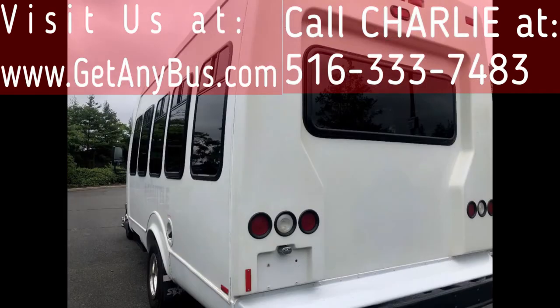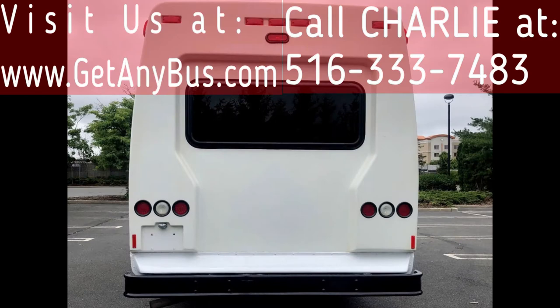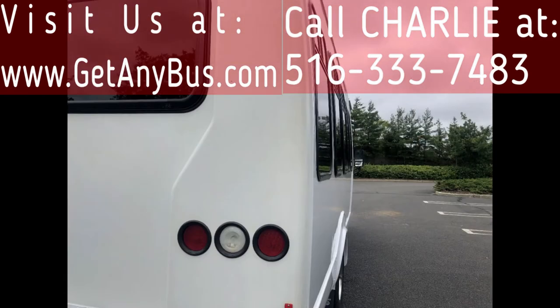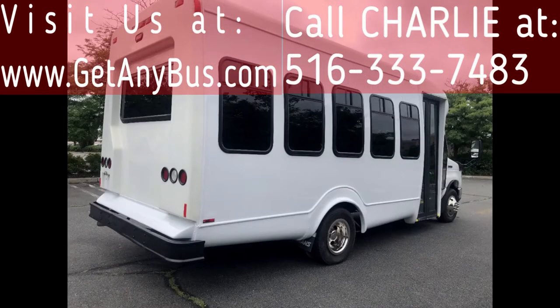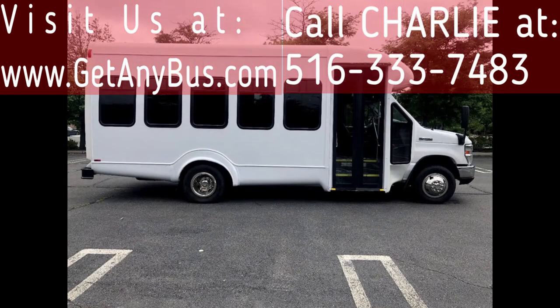It is ready for immediate delivery across the USA and Canada. This bus is ideal for worker transportation, senior transport, church shuttle, business, school, commuter, or team use. The bus is in great condition for its year and mileage and has been fully touched up, thoroughly reconditioned, checked, and road tested.